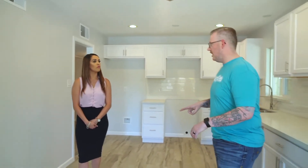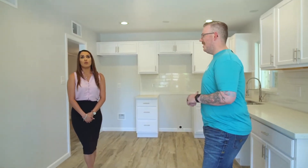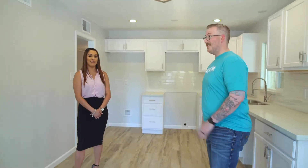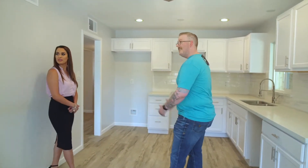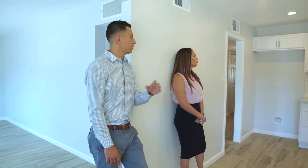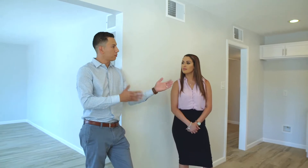You guys sold it in 48 hours. What's the closing timeline? We closed on July 11th, so it's a 30-day close. Another thing to point out while we're in the kitchen — we didn't modify the layout too much, just some minor adjustments. We converted this from a three bedroom, two bath to a four bedroom, two bath. We just took out a little bit of space in the kitchen and don't feel like we compromised much of the area.